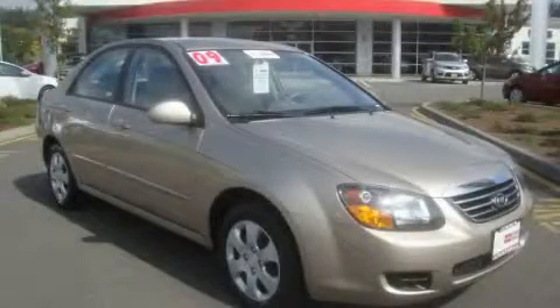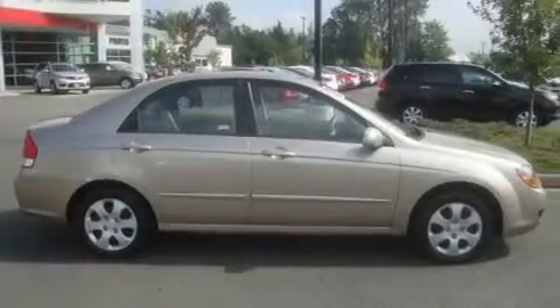This is a certified pre-owned 2009 Kia Spectra. It features a 2.0-liter four-cylinder engine and an automatic transmission.